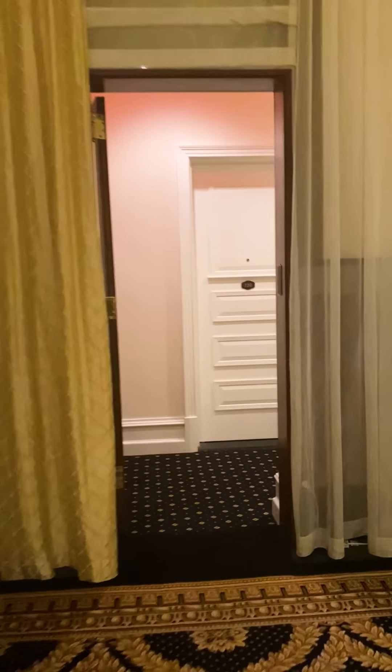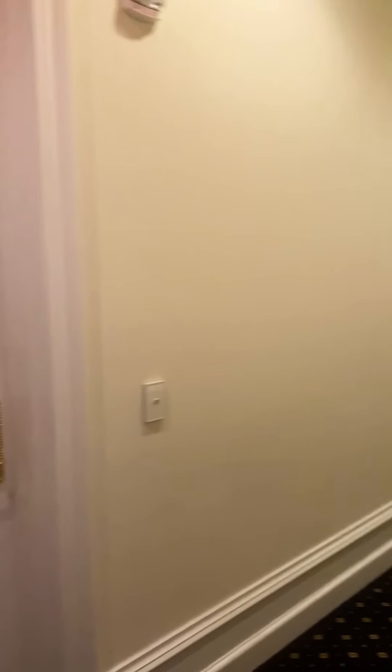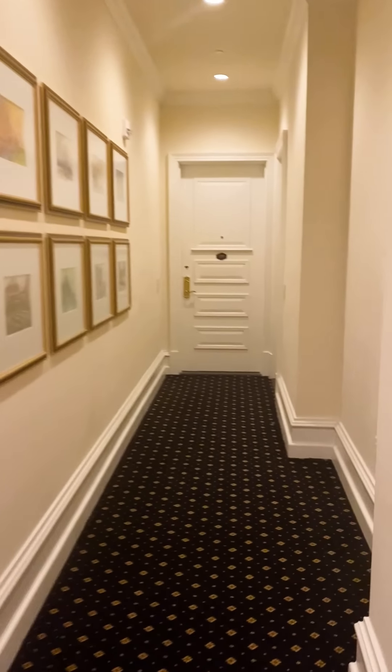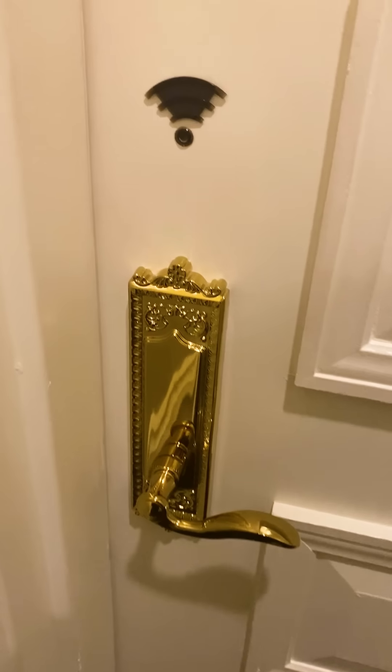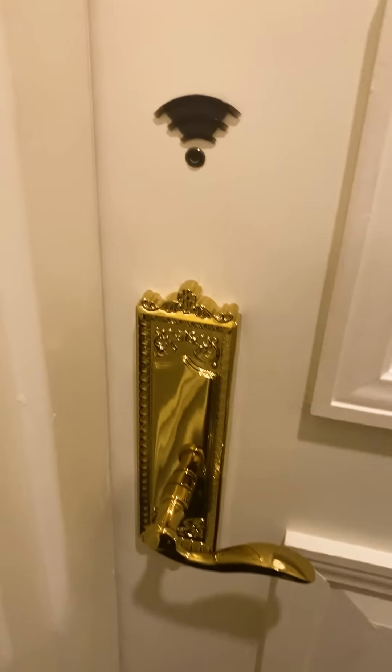So apparently I'm in a corner suite, so I'm going to go through this little alcove. I had somebody walking me up here because it seems a little complicated. See these brass accents? That's so cool.